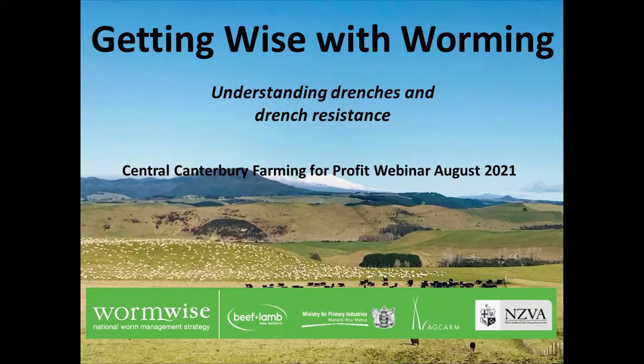Hi everyone, welcome along today. We will get straight into it. I'm Nicole Lang, I'm the facilitator for the Central Canterbury Farming for Profit Group.